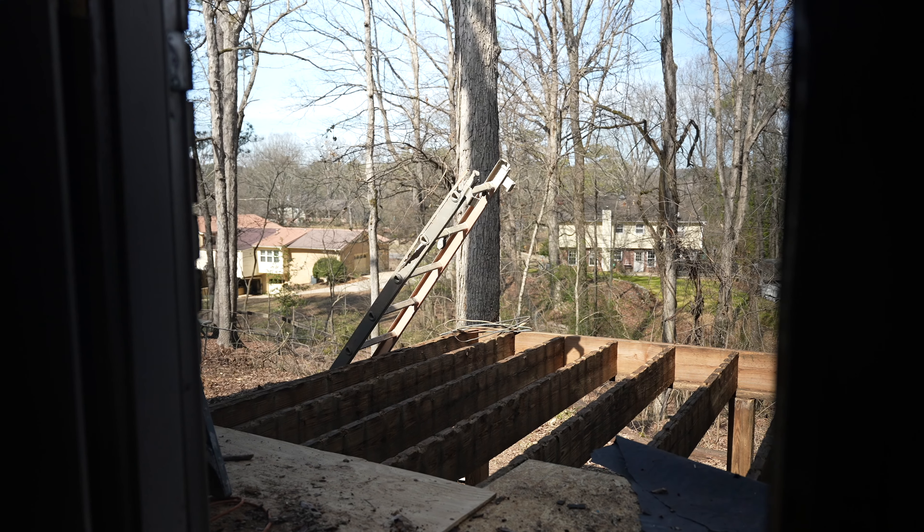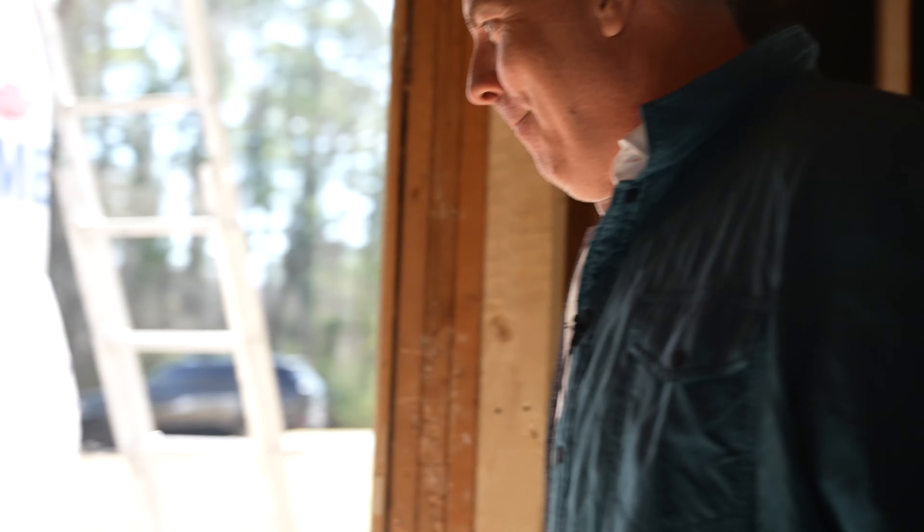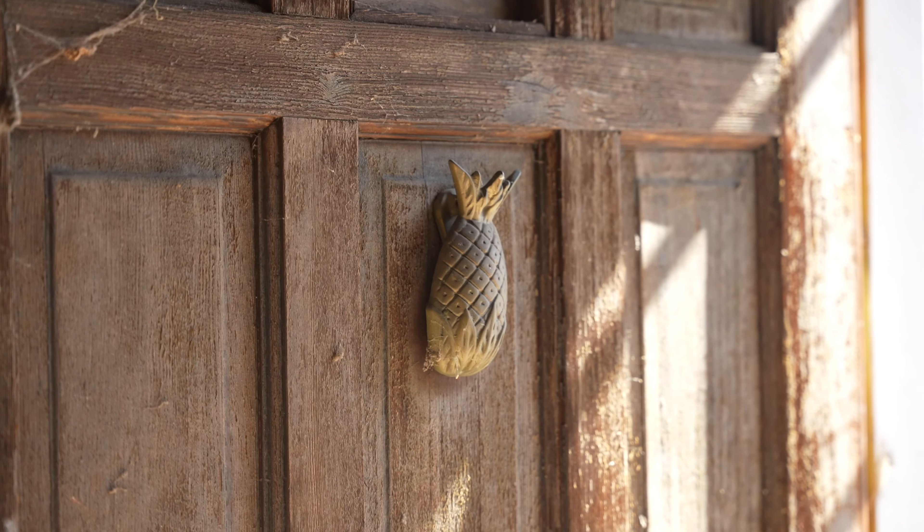Apparently this house might have had some interesting people living here. Just from what I've heard from people talking — I think pineapple represents something. Some very friendly neighbors.